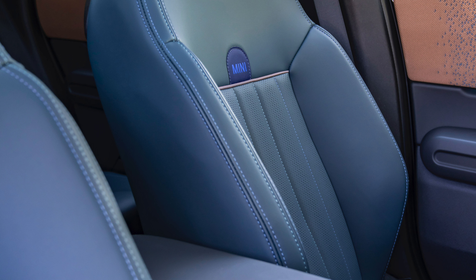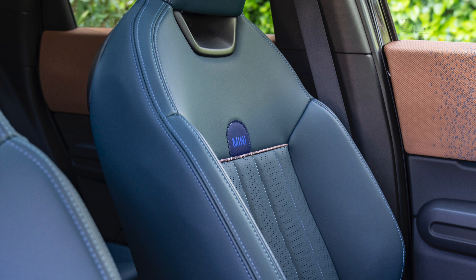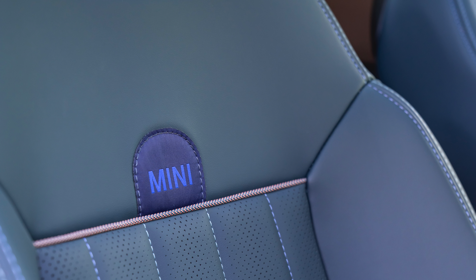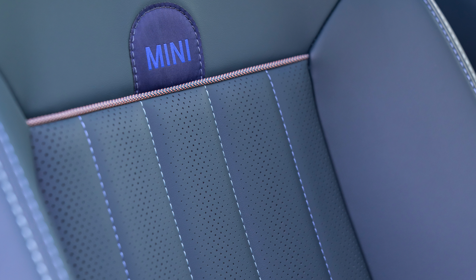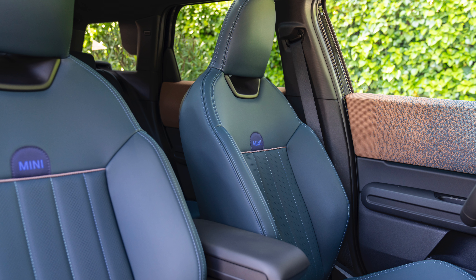The round OLED display with a diameter of 240 millimetres and a high-quality glass surface is the new central instrument in the cockpit of the MINI Countryman D. From here, the infotainment and assistance systems can be operated conveniently and intuitively by touch or voice command. All driving functions can be controlled via the characteristic MINI toggle switch panel below. The MINI Experience Modes can make the driving experience particularly immersive through a combination of visual design, ambient lighting, and innovative sound design.